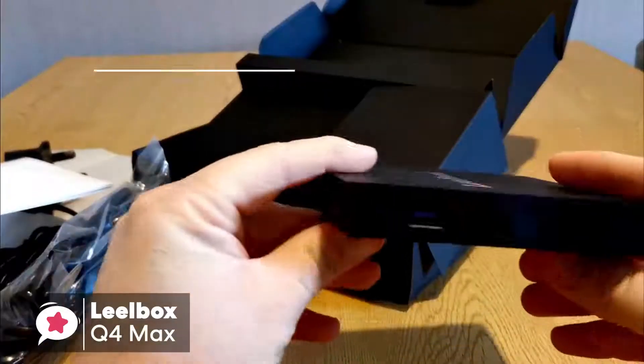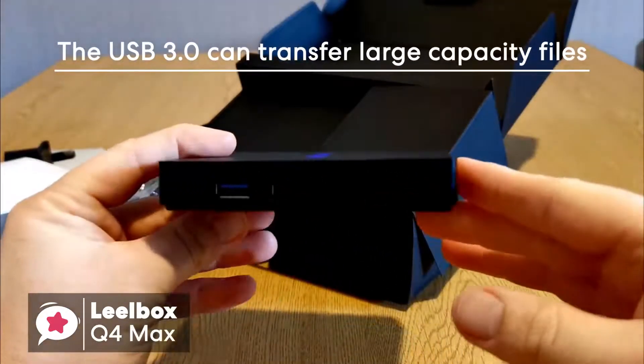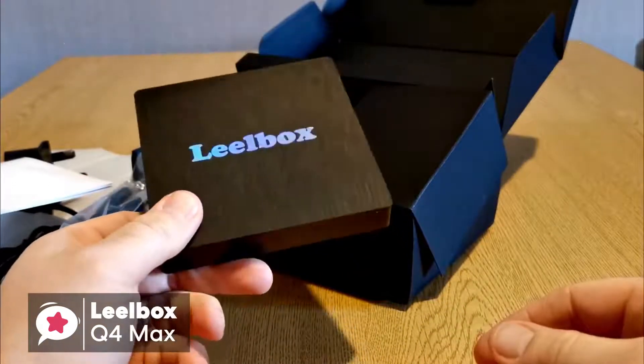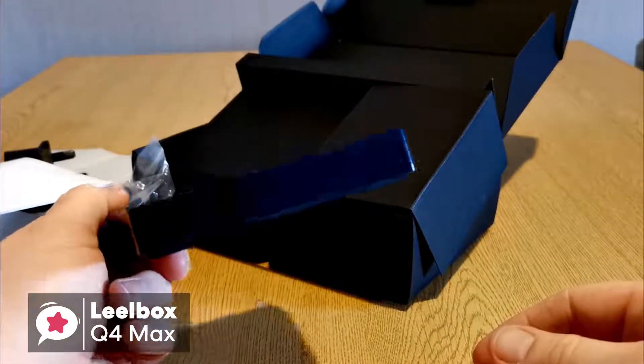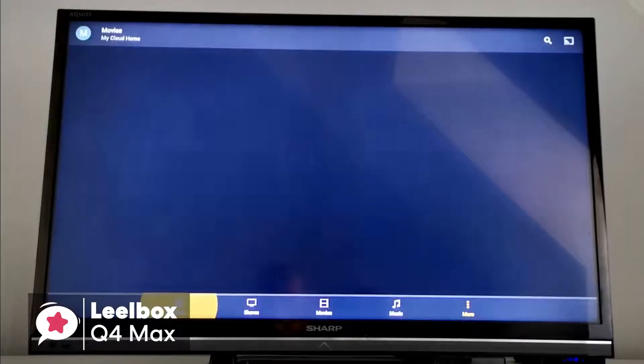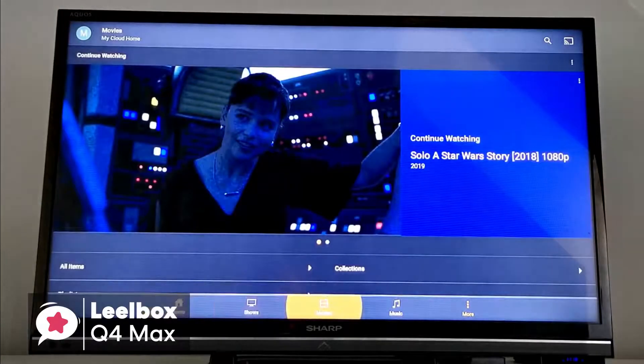Moving on, the USB 3.0 can transfer large-capacity files such as HD movies, and can optimize the machine to reduce energy consumption. In addition, the Leobox Q4 Max supports decoding and playing almost all popular audio and video formats, which allows you to enjoy 4K Ultimate HD video.